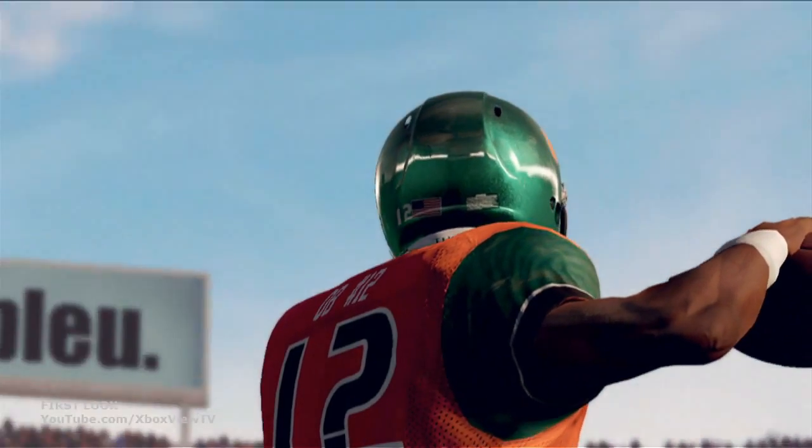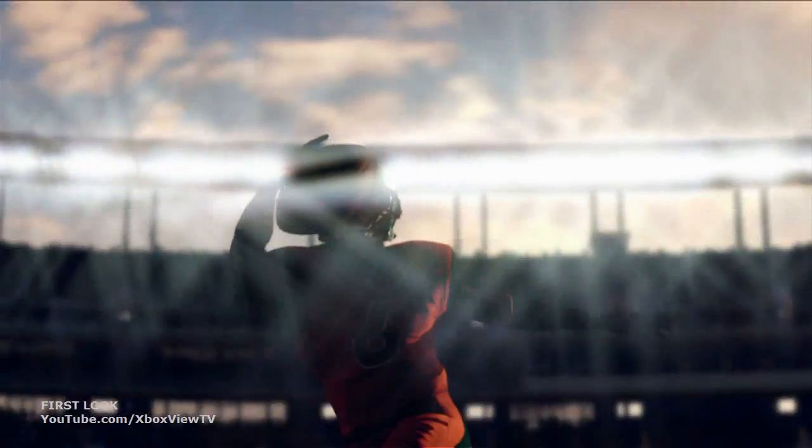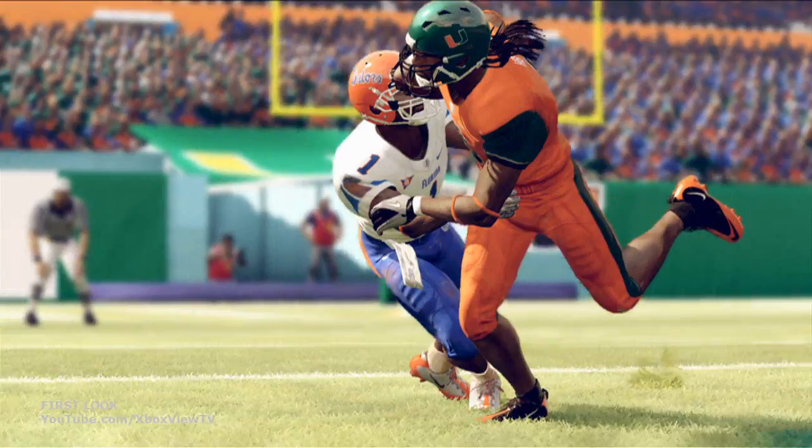So as you see here, I'm kind of flying around the player, and you see as I look at the sky, the sky is exposed properly. As I look at the player, then the player is exposed properly. As I look at the dark side of the player, the player is also exposed properly here, and we think that's really, really cool.